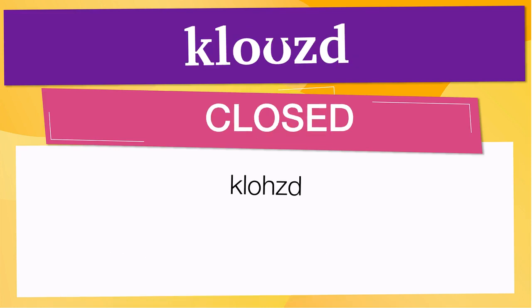Pay attention to the pronunciation. The first one is the word represented using the international phonetic alphabet. To pronounce 'closed,' have in mind that the size of the syllable indicates where the accent or stress is. In this case, the accent is in the first syllable, corresponding to 'closed.' Below are other ways to pronounce it.